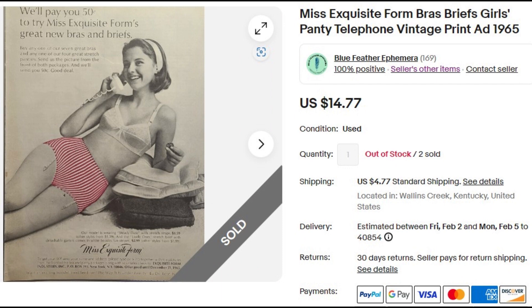Next up is a trio of advertisements going to the same buyer for women's undergarments. The first is for Miss Exquisite Form Bras and Briefs, with a picture of a girl on the telephone — it doesn't get any more teenage than that, at least back in the day. $14.77 was the price of this full-page ad. And if anybody's keeping count, count this one twice — I had two copies of this ad and both sold this week.